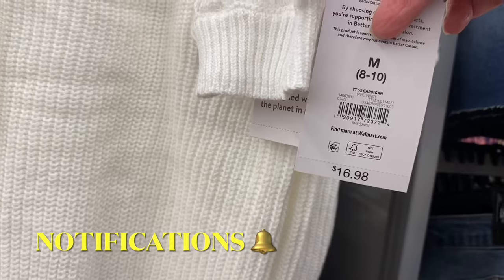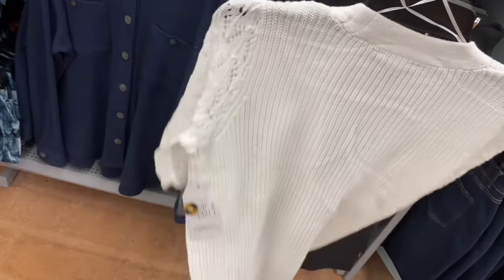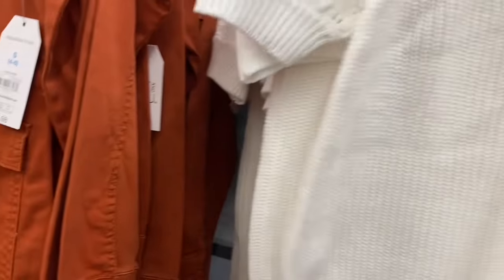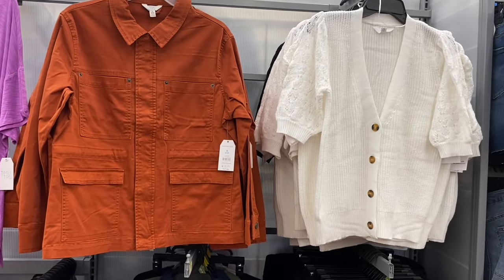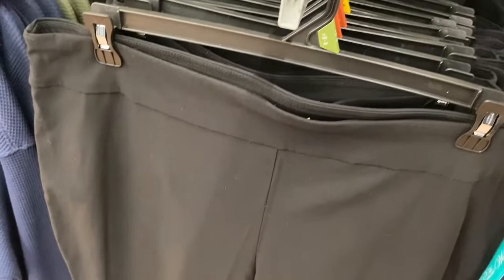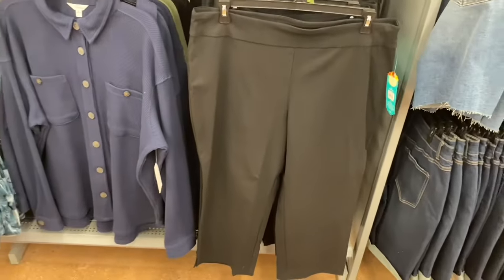The short sleeve cardigan also comes in black and is extra small to 3XL — I'll tag it if I find it online. They also have Pioneer Woman clothes — I haven't seen those at my store in a long time. They have polo millennium capris for $15.98–$15.99 in extra small to 3XL and plus sizes — capri length but no pockets.